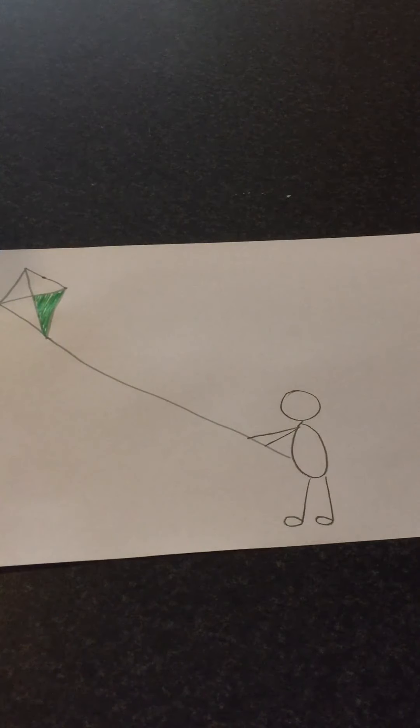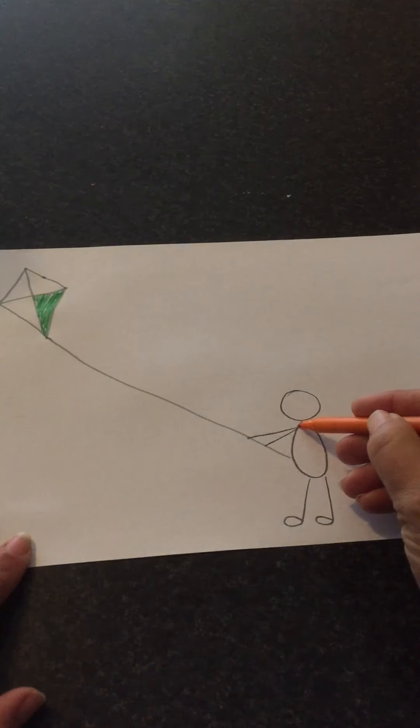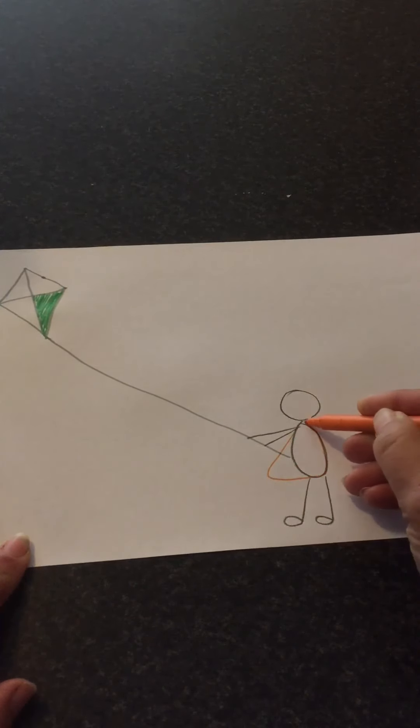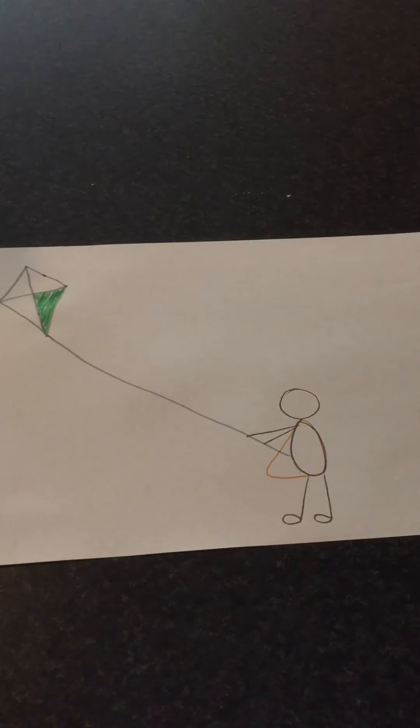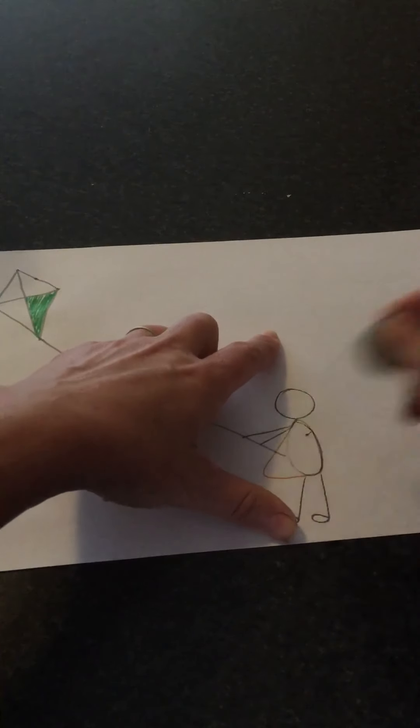The next thing we're going to do is put on her dress — this is why you might need a pencil to rub out. If the wind is blowing hard this way, her dress is going to be blowing. So make her dress blow like that. Then you can take your rubber and rub out that middle part that you don't want.